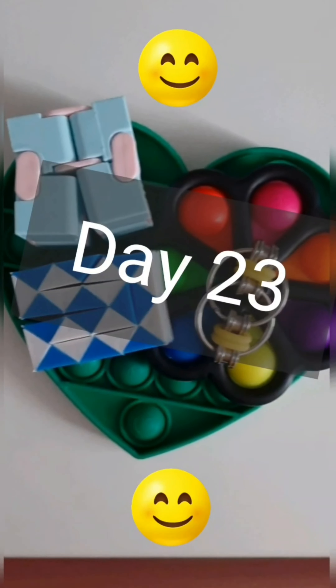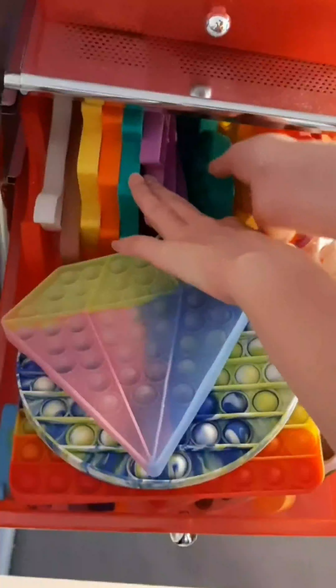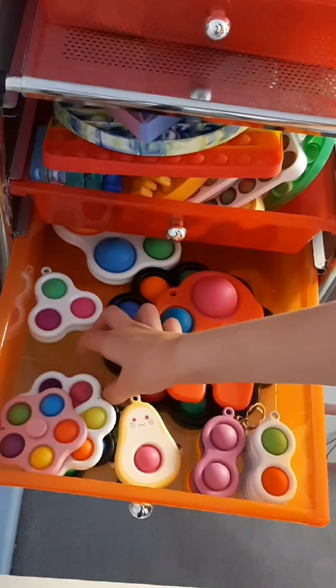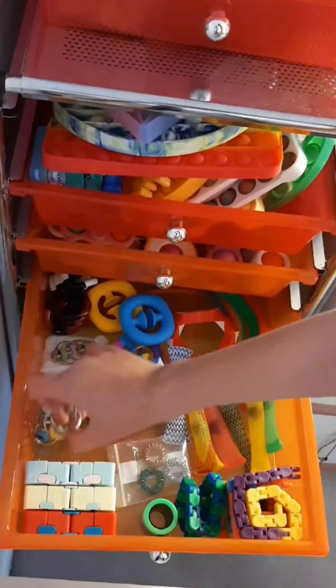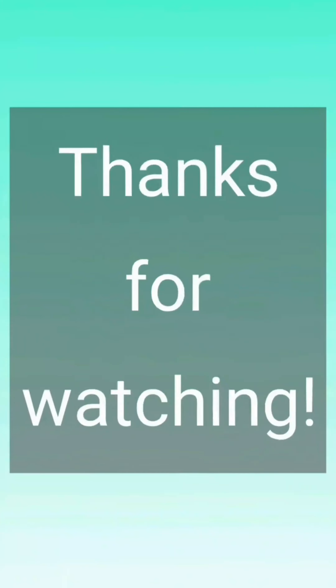Here are the fidgets I used today. I am using a heart poppet, a dimple fidget spinner, a bike chain, a snake, and an infinity cube. Thanks for watching. Bye.